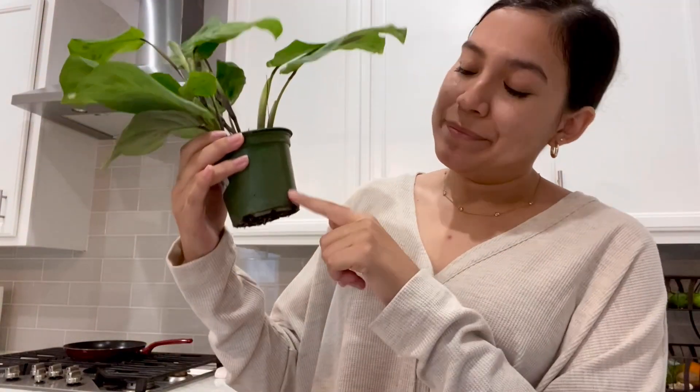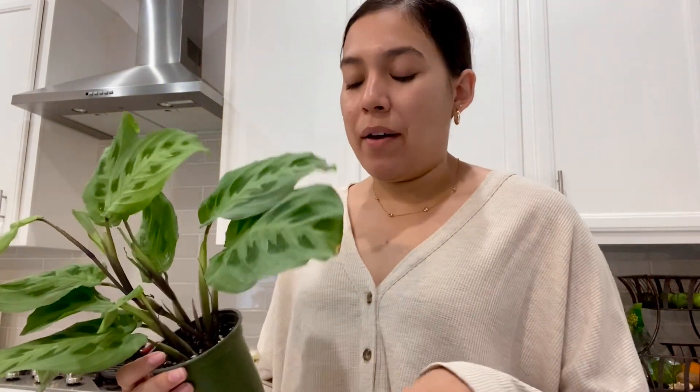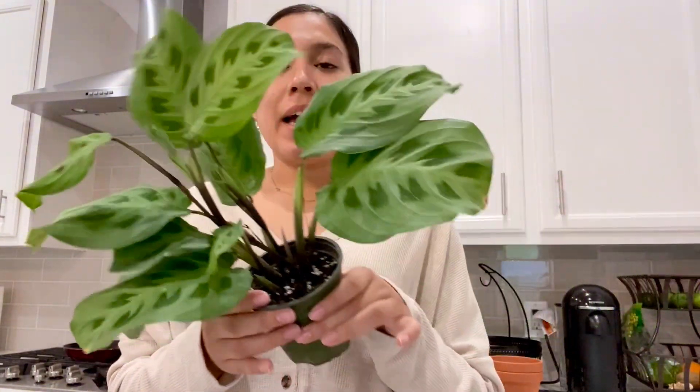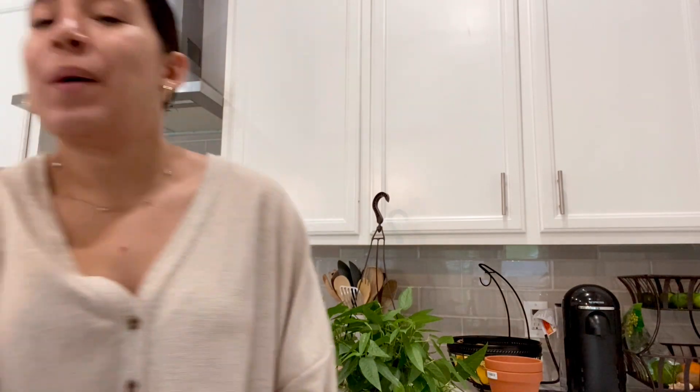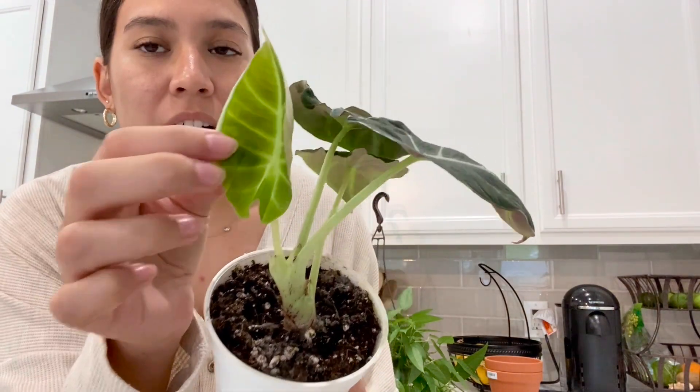I'm probably going to repot it because you can see some roots coming out, and there were quite a few fungus gnats. I don't want to create a problem, so I will definitely be isolating this one from the rest of my collection until I repot. But $9.99 — you can't beat that. Then for the other plant, my friend Maddie, when we met up at Wet My Plant, she gifted me one of her alocasias — the Alocasia Black Velvet. I'm super excited to see how this one does in my home.